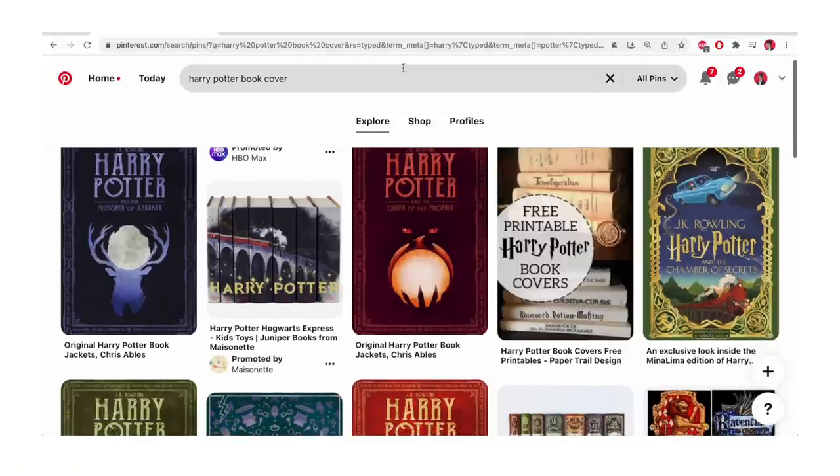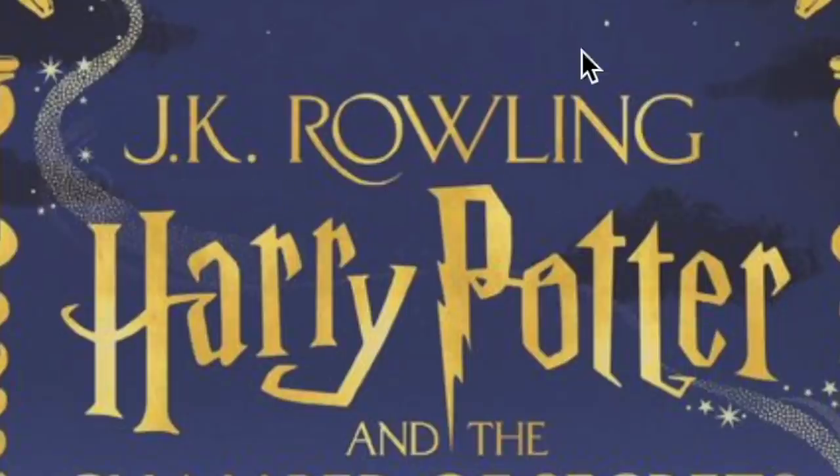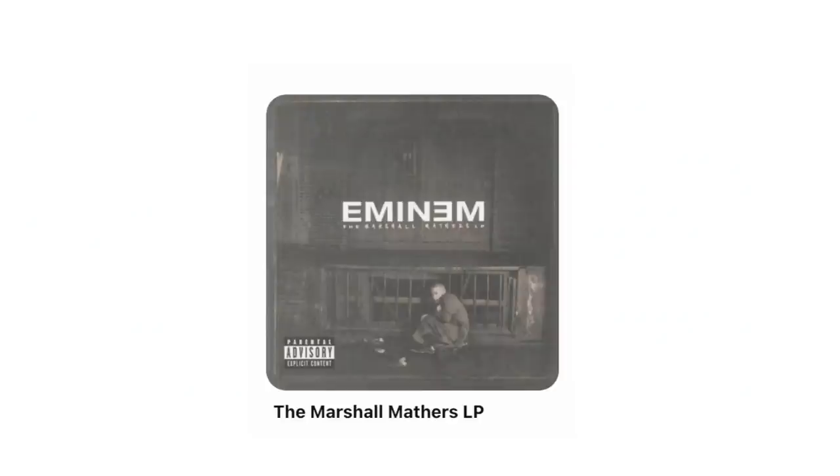Certain creators with more pull, more legitimacy, more trust from readers would be the name that's highlighted more — in some cases, even more so than the actual title of the book. Because from a business standpoint, you're trying to sell the book.